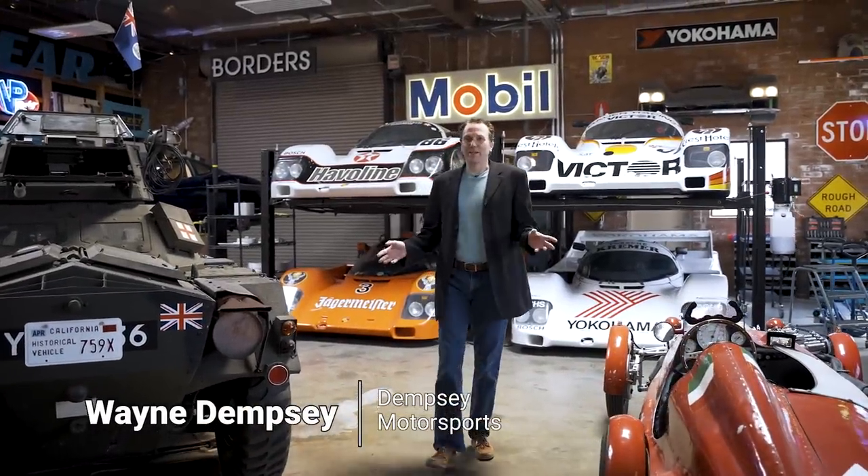Hey everyone from the Peterson. My name is Wayne Dempsey, and today we're going to give you a tour of my garage.